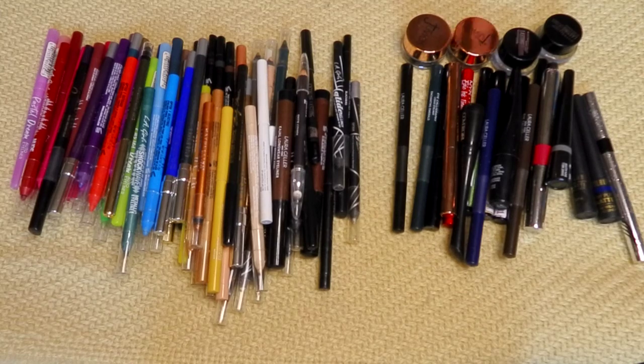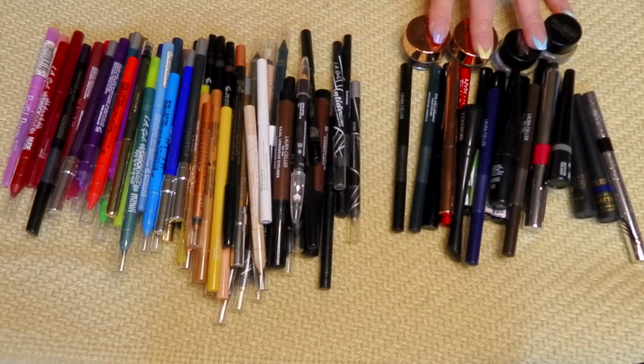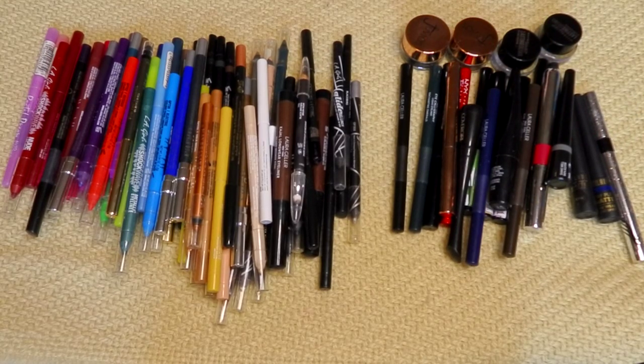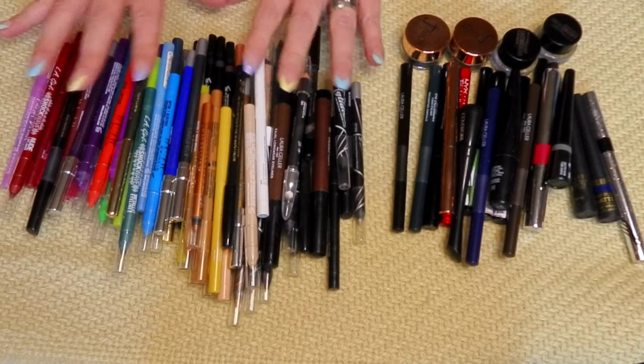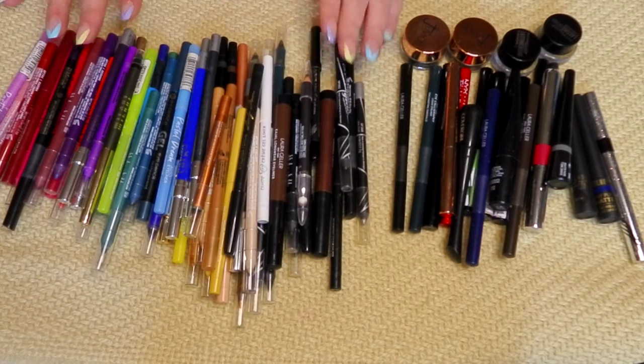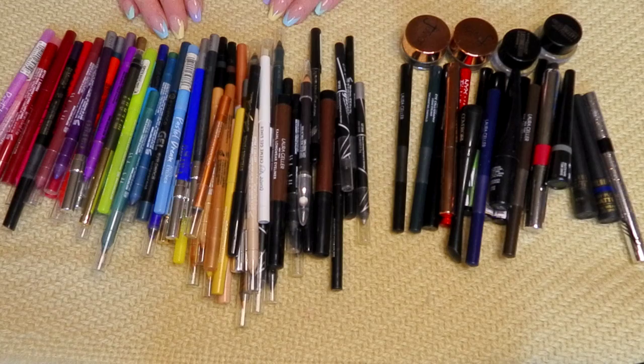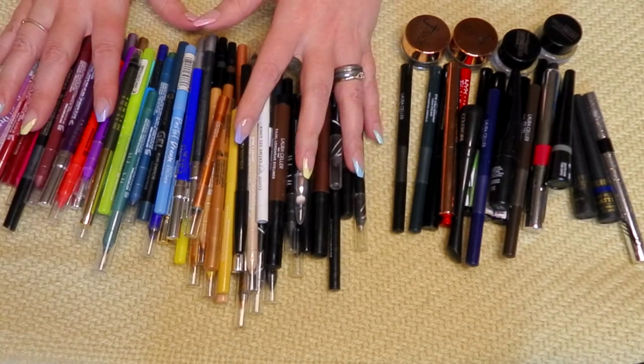Here we have eyeliner — pencil eyeliners here, and liquid and gel eyeliners here. I will be completely real — most of these are probably going to stay. You can tell a lot of them are different colors. I love a colorful liner in the waterline. My liquid liners I've started having mixed feelings about, so we're going to go through it.